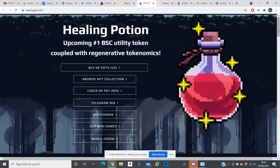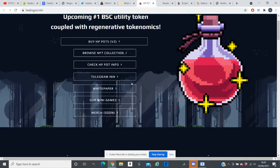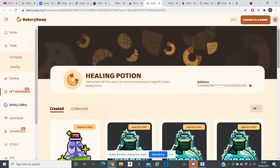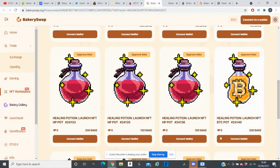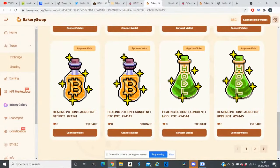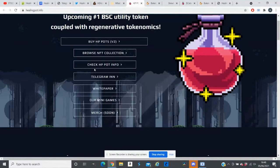Their website is healingpot.info. On the website you can check out their NFT collection — clicking the link shows they already have NFTs live on BakerySwap, where you can connect your wallet and buy their NFTs. So the NFTs are already up and running.